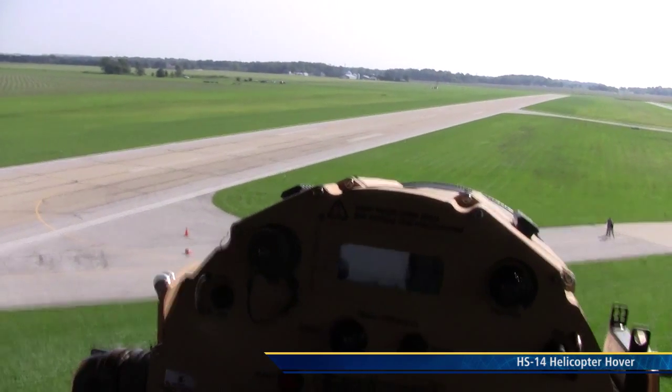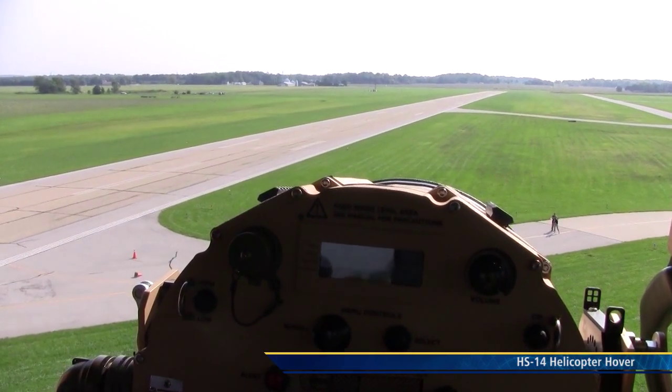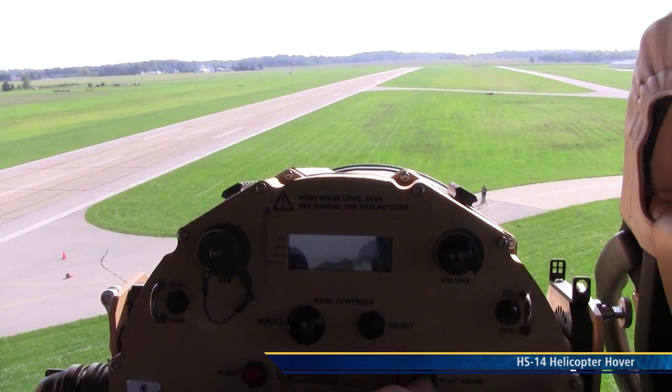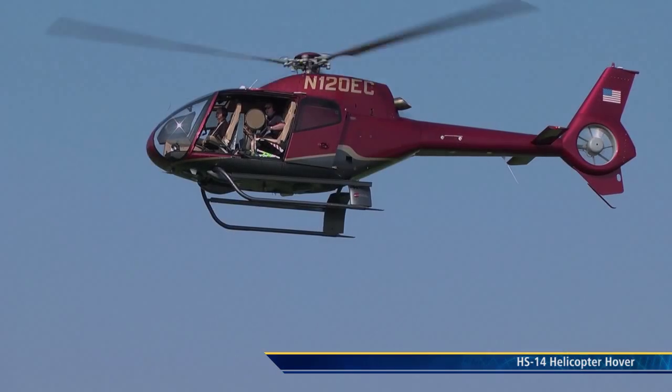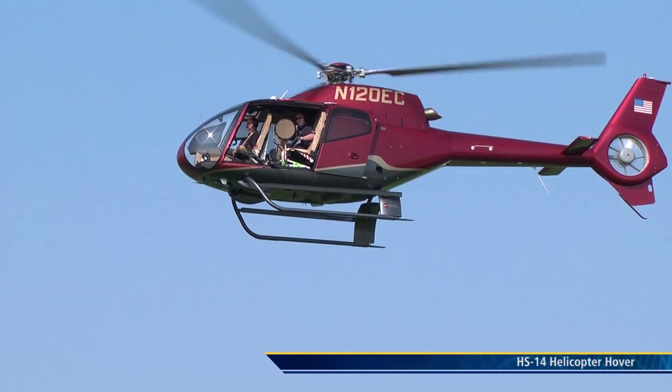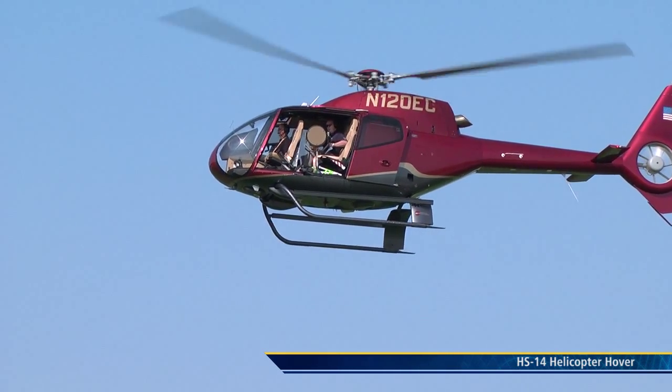By order of the Chief of Police, I hereby declare this an unlawful assembly. I order all that are assembled to immediately disperse. [Message repeated]: By order of the Chief of Police, I hereby declare this an unlawful assembly. I order all that are assembled to immediately disperse.